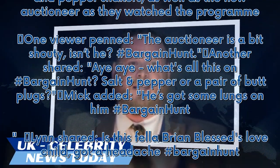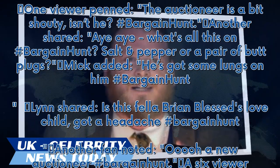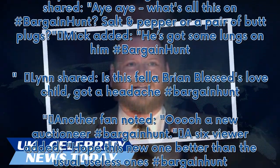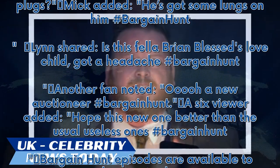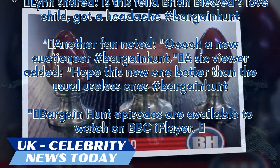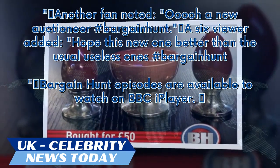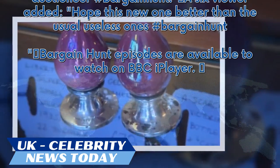Another shared, 'Aye aye, what's all this on hashtag Bargain Hunt? Salt pepper or a pair of butt plugs?' Mick added, 'He's got some lungs on him, hashtag Bargain Hunt.' Lynn shared, 'Is this fella Brian Blessed's love child? Got a headache, hashtag Bargain Hunt.' Another fan noted, 'Ooh, a new auctioneer, hashtag Bargain Hunt.' One viewer added, 'Hope this new one is better than the usual useless ones, hashtag Bargain Hunt.'